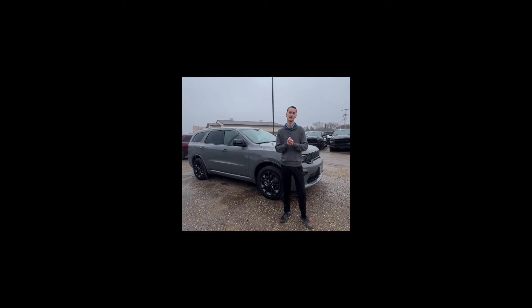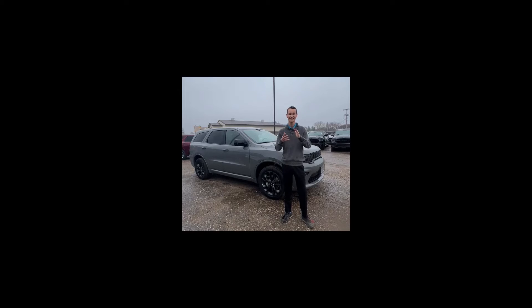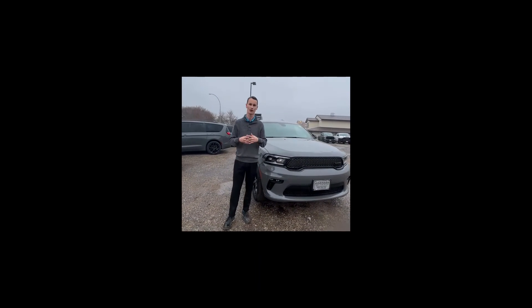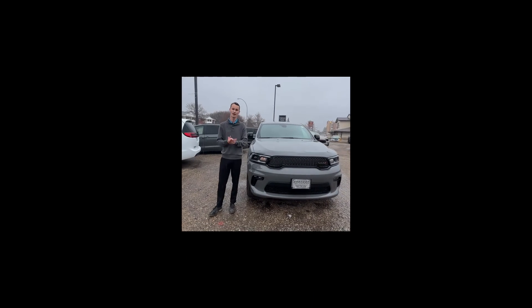It also has that remote proximity entry, so when I walk up to the vehicle I'm not stuck fumbling around with my keys in the rain, as well as this one does have your LED headlights. So it does make it a little bit easier for you to see and for everyone else to see you on the road in the rain, whether it's daytime or nighttime.